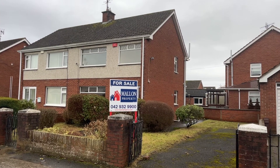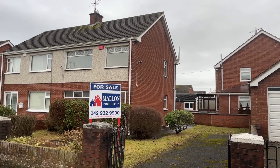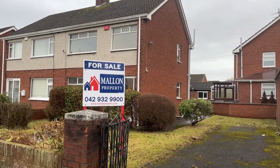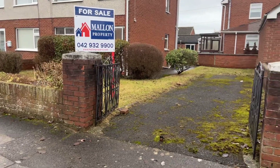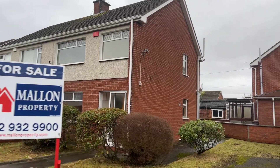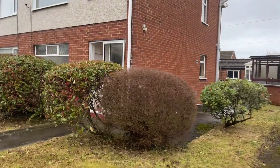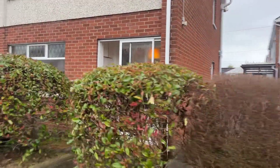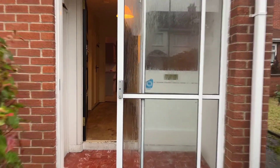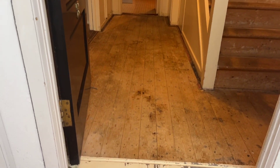Good morning folks, here we are outside number 38 Glenwood, just off the Dublin Road in Dundalk. There's good side access with plenty of room for a garage, and you can take the car in off the road. It's a good solid red brick semi, and number 38 is in need of a little bit of TLC — it is priced accordingly.